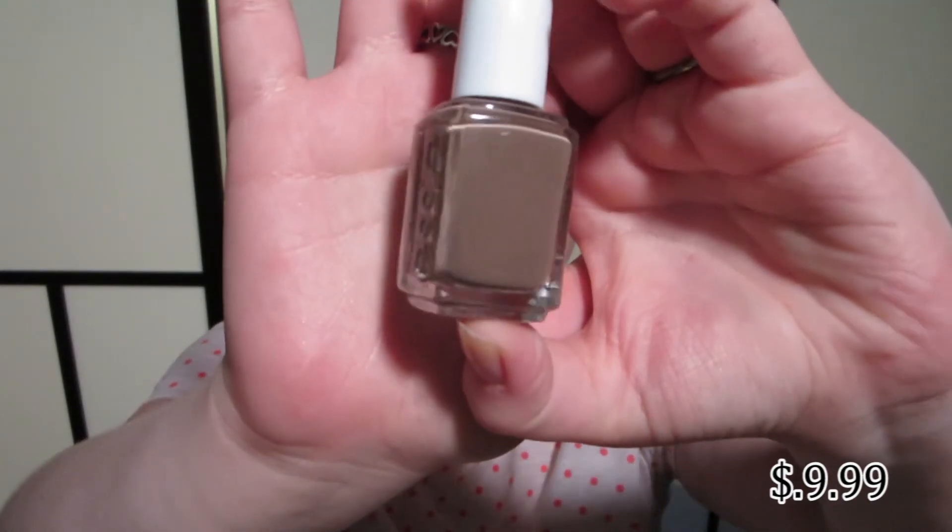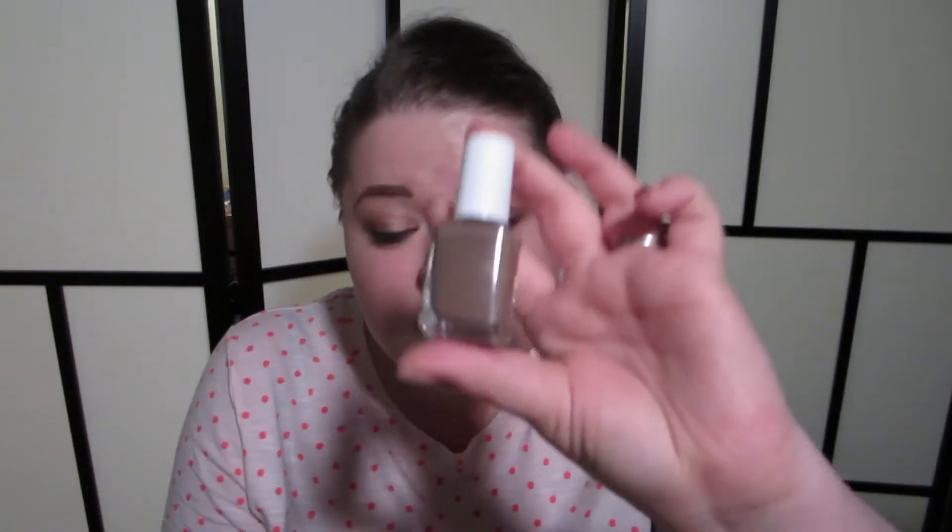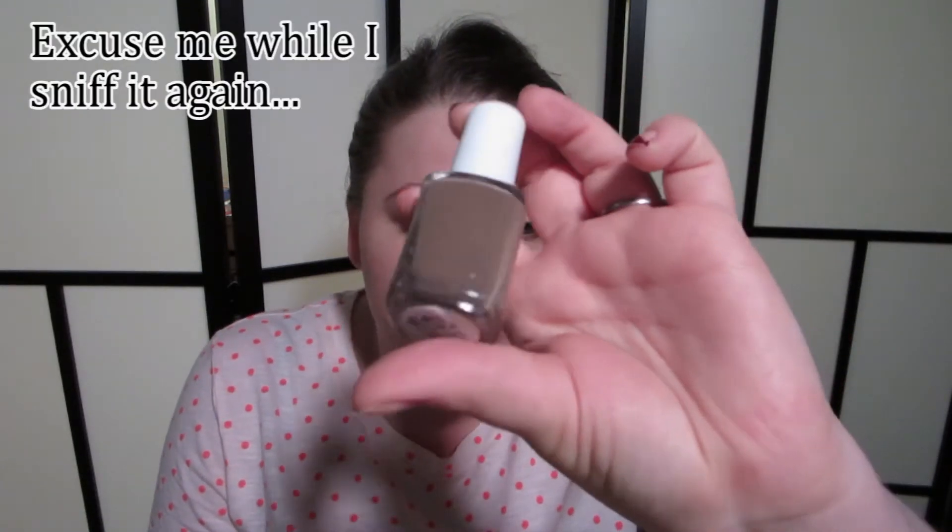It is a slightly odd brown color. I'm not really sure how this is a summery color — it's kind of the color of chocolate milk. So I don't know if somebody was like, oh chocolate ice cream, that's summery. It's a fairly boring color. I can't wear this one on its own because I think it's really ugly, but I did wear it once with a gold glitter over the top, which was fairly pretty.